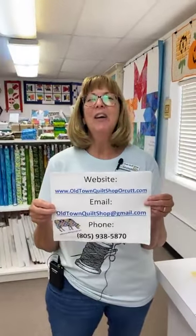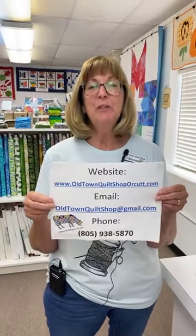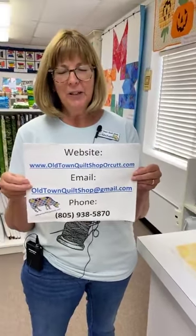Happy Wednesday! It's time to show our new fabric here at Old Town Quilt Shop in Orkut, California. For those of you who are not in the area, we do have an online website that you can shop 24 hours a day, 7 days a week.